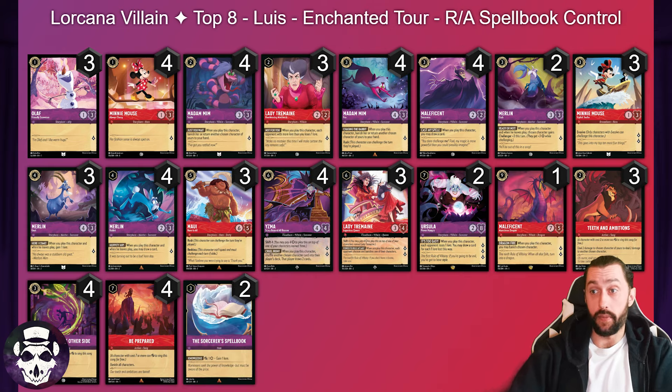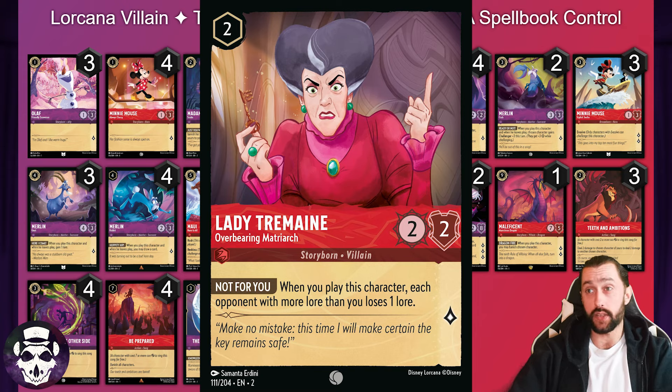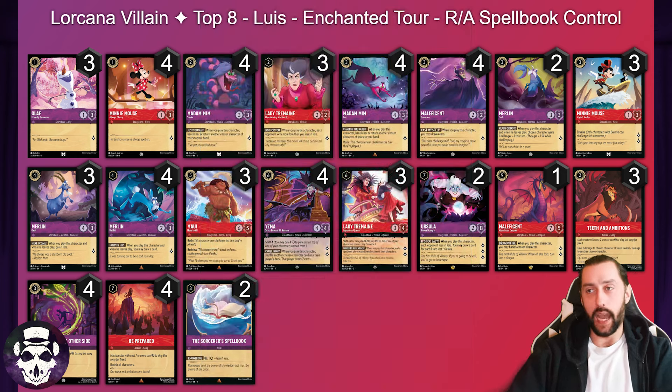Next up in top eight, another Ruby Amethyst Spellbook Control. This one runs seven one-drops, only three Stylish Surfer Mini, two Crab, two Ursula, one Maleficent, and four Yzma with that Cruel Irony to bounce a threat off the board or return one of our own characters for additional card draw. Two Spellbooks once again. The biggest difference here is the Overbearing Monarch Lady Tremaine — three copies, two-cost uninkable, 2-2 stat line, quest for one. When you play this character each opponent with more lore than you loses one lore. Allows you to keep up in the race if your opponent starts to outpace you.